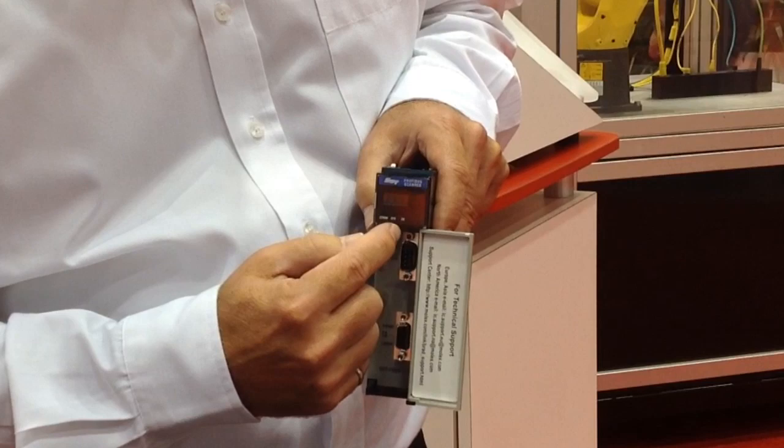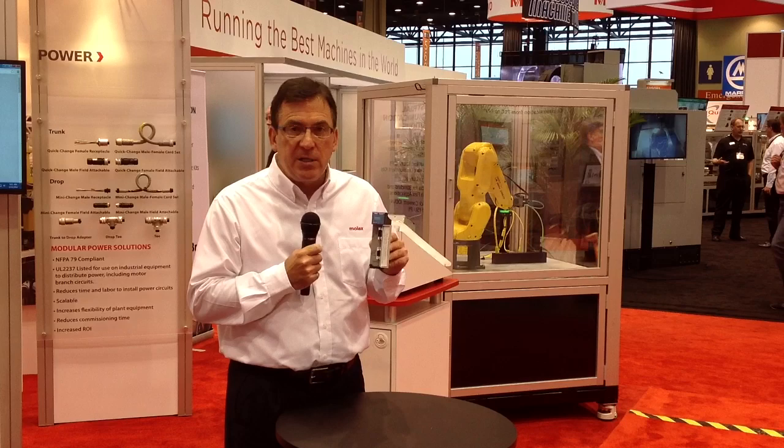It also features a scrolling LCD display on the front, along with LEDs for diagnostic purposes. This makes it very easy to understand how the network is performing.